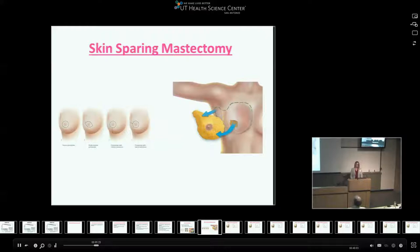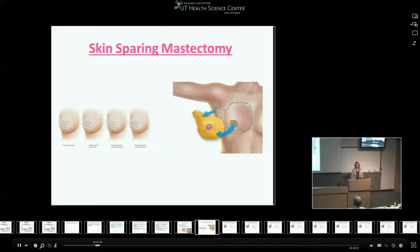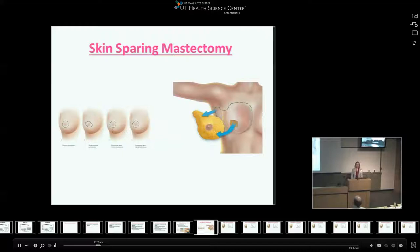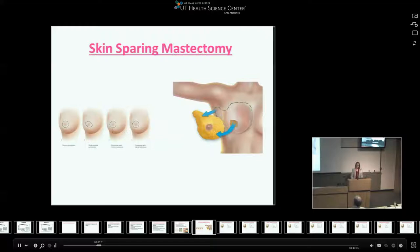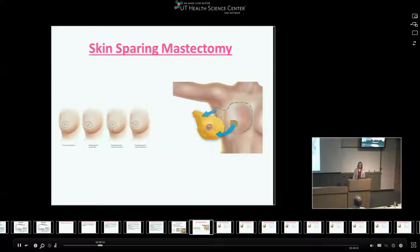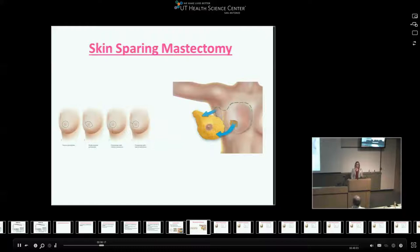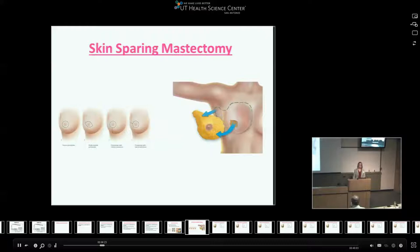Skin-sparing mastectomy came about in the late 1980s and 1990s. It essentially removes all the breast tissue but through a smaller incision, driven by plastic surgeons wanting a better way to offer women reconstruction. You preserve the entire skin envelope, still removing all the breast tissue, which preserves the patient's normal breast contour. It was found to be oncologically safe and is used today in patients going to undergo reconstruction. There's really no role for it if they're not having reconstruction, as it makes wearing a prosthesis difficult.